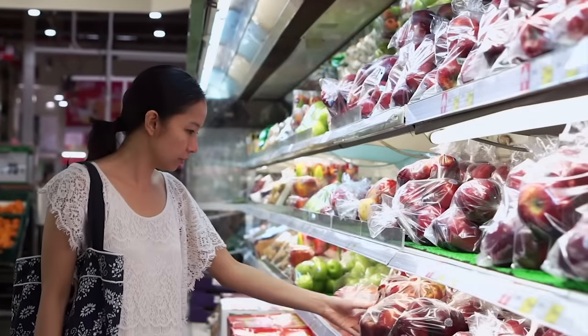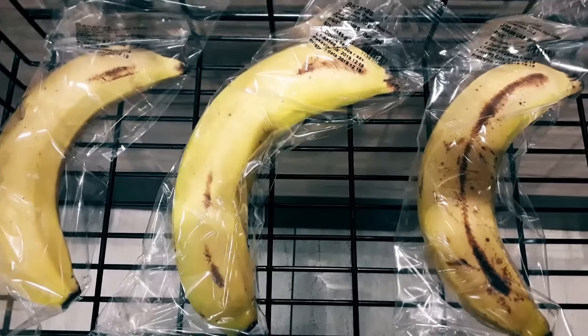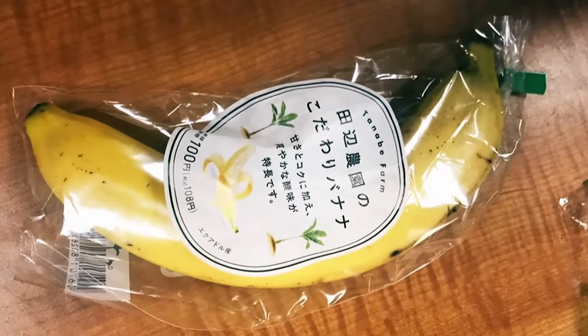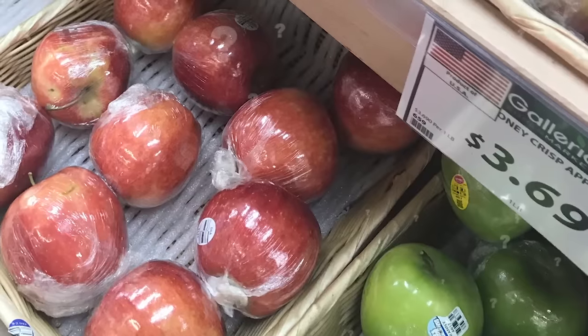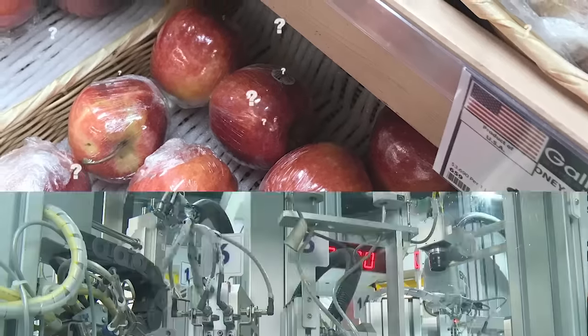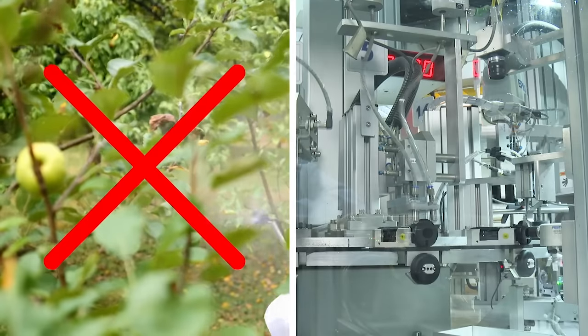Some of the most infuriating design choices of the modern world come in the form of unnecessary packaging, and it doesn't get much worse than this. Clearly, no one informed this designer that bananas come ingeniously pre-packaged with their own protective layer. These shrink-wrapped apples, meanwhile, raise more questions than answers. Maybe the supermarket's investors are plastic barons, or maybe the fruit company feels like pesticides just don't cut it anymore.